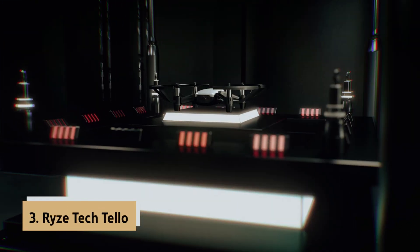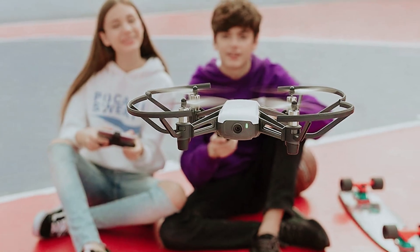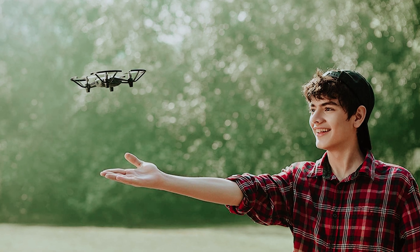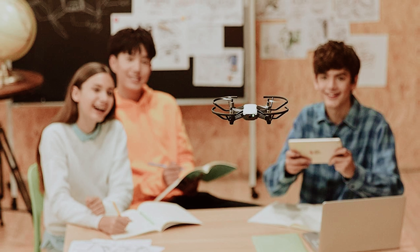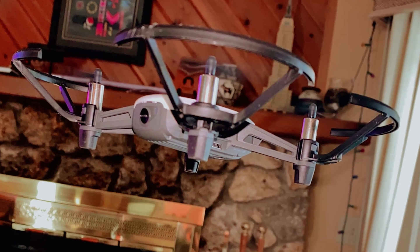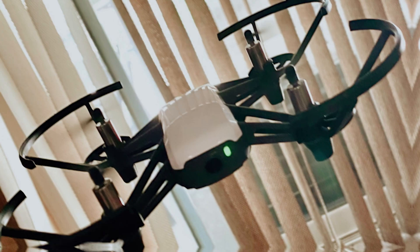At number three we have the Ryze Tech Tello. What makes the Tello stand out is its unbeatable combination of power, ease of use, and educational value, making it the perfect budget drone for beginners and educators alike. You'll appreciate the Tello's impressive digital stabilization, which ensures smooth 720p video recording thanks to its Intel processor and DJI's reliable technology. Removable propeller protection adds an extra layer of safety.